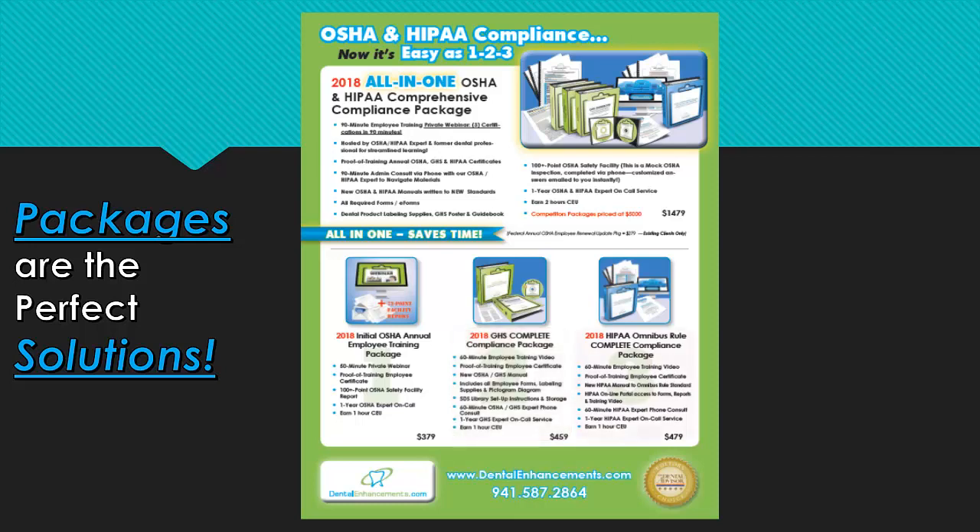Our HIPAA bundle is similar to the GHS bundle. The HIPAA Omnibus Rule Complete Package includes a 45-minute employee training video and proof of HIPAA Omnibus Rule employee certificate training, a new HIPAA manual written to the Omnibus Rule standard, and all required electronic forms on CD-ROM, plus 30 minutes with one of our HIPAA experts to help you navigate these materials and fill in the blanks of the manuals.